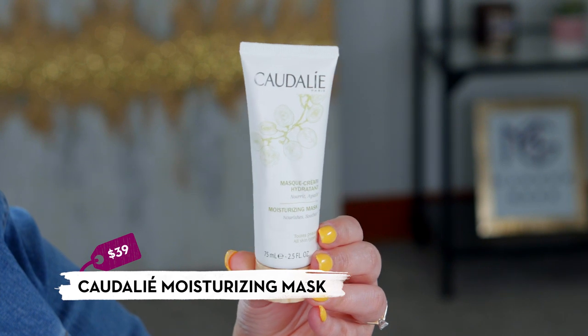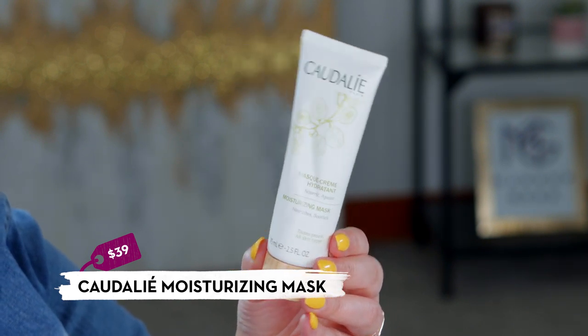Moving into a slightly higher price range: the French brand Caudalíe has a moisturizing mask I love. Unlike the La Roche-Posay one, this is a more traditional mask — it's a cream that dries up a little on the skin. I use it once or twice a week while soaking in the bath, do my nails, let it sit 10-15 minutes, then rinse off. It has a similar hydrating effect but feels a bit more intense — perfect for when your skin is really dry and irritated.